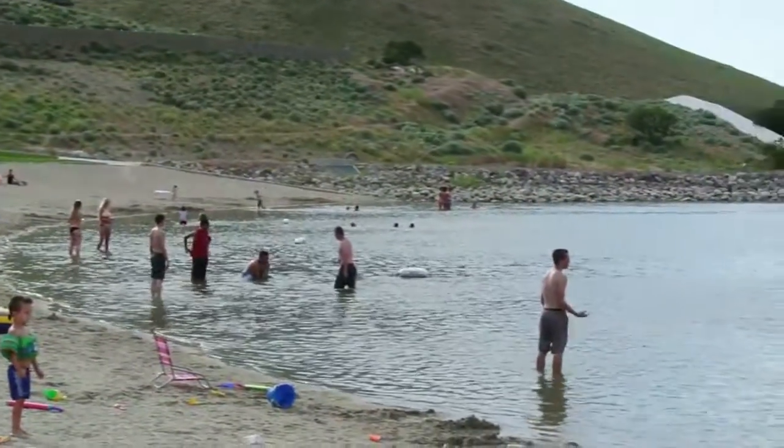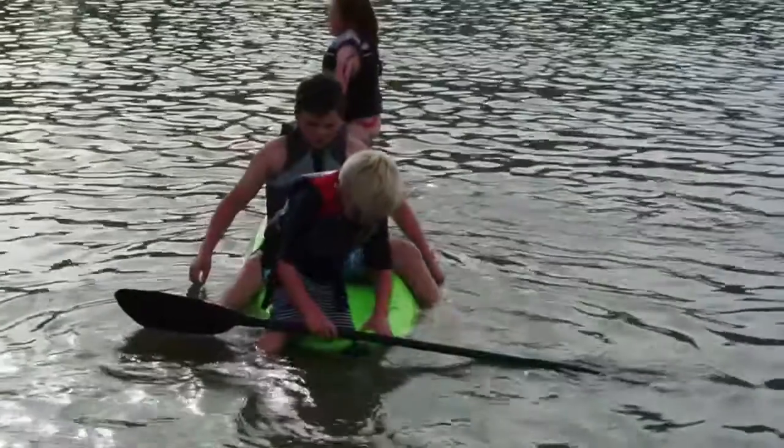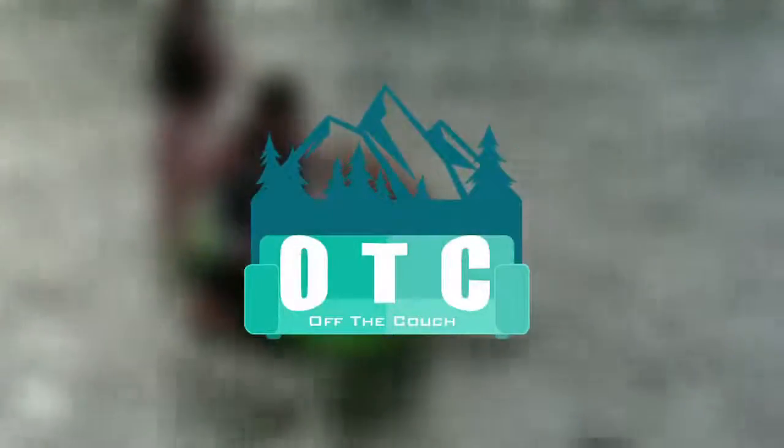During these hot summer months, we want to give you some fun and inexpensive ideas to cool off and try some new things. So let's get off that couch and get into the water.